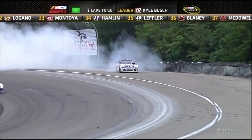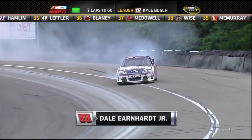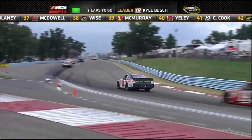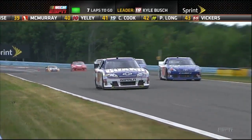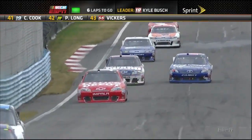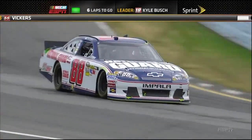Oh, Junior! That's it there, man. That's turn five. Basically coming out of the inner loop where you're in the gas and turning back to the right — it costs Junior probably 12, 13 spots here.